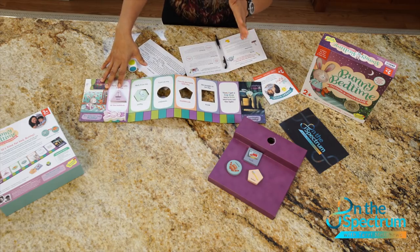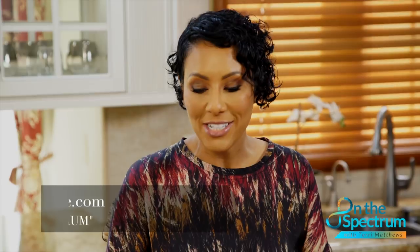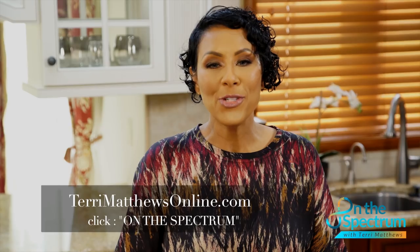Now that I've taken the guesswork out of all the details, the only thing left for you to figure out is should you buy it. For more information about this game or other products, please log on to www.terrimatthewsonline.com. Thank you for joining us — see you next time on the spectrum.